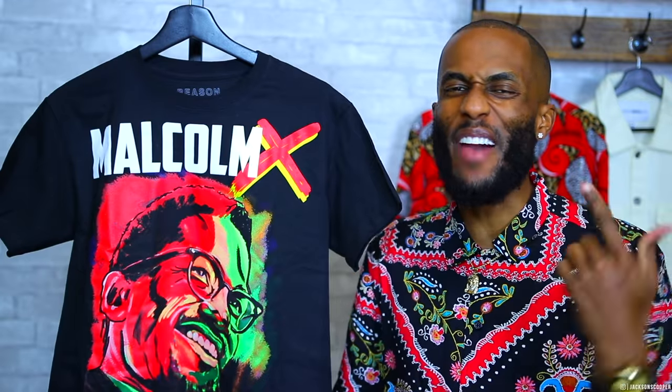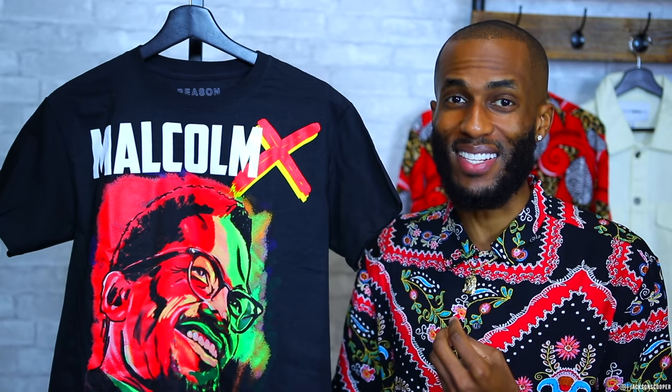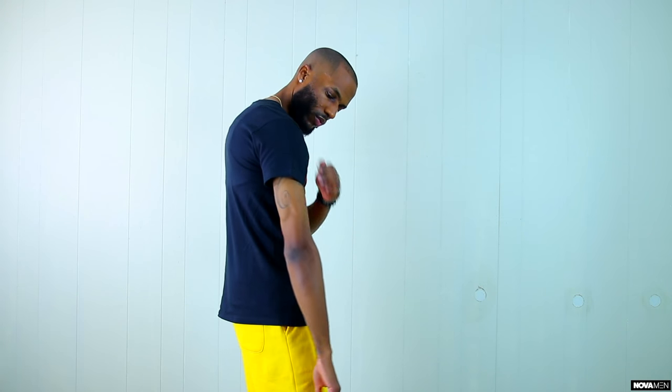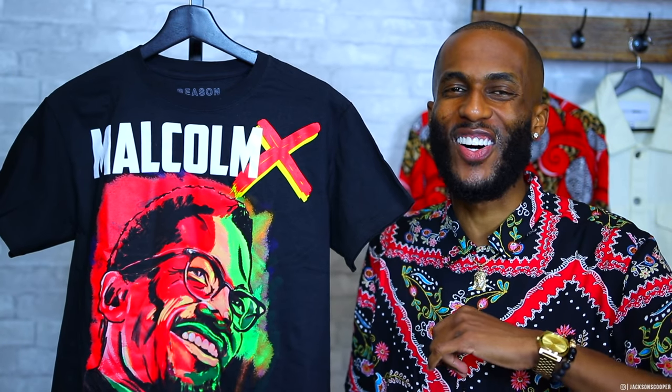Do you consider yourself militant? I consider myself Malcolm. Up next, we have the Malcolm X Embroidered Short Sleeve Tee. This is my favorite piece of this haul — this shirt is fire. Malcolm X has always been an inspiration to me, and when you put him on a dope piece of clothing, you just can't miss. We have the all black crew neck t-shirt with 'Malcolm X' at the top with the colorful X in red and yellow, then this amazing portrait of brother Malcolm in red and green paint. This shirt is simply amazing. The Malcolm X Embroidered Short Sleeve Tee is only going to run you $18. You got to get this by any means necessary. Malcolm X said if you don't stand for something, you'll fall for anything — and if I stand for spending too much money, I'm not smart. So I shop Fashion Nova Men.